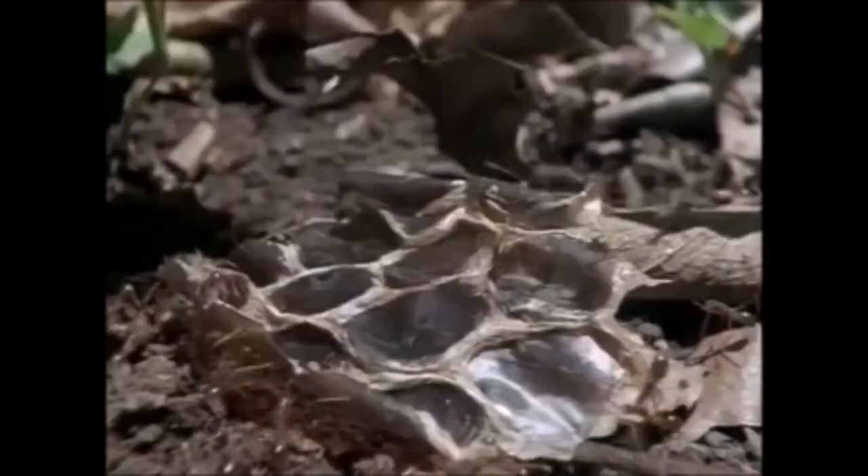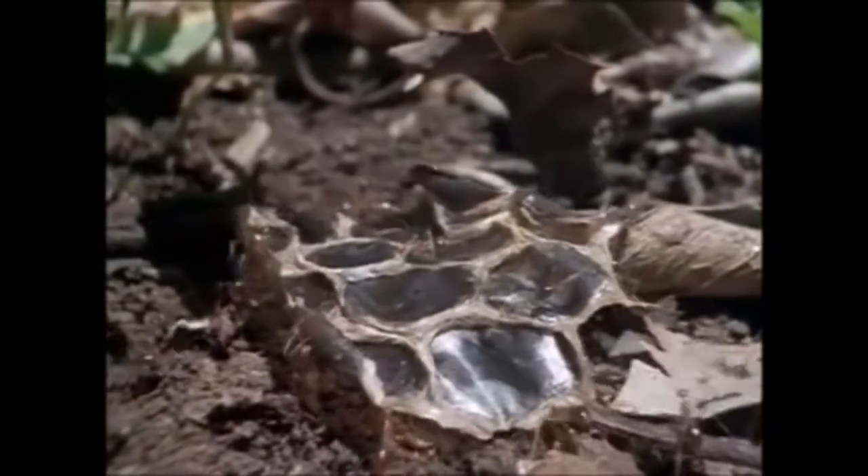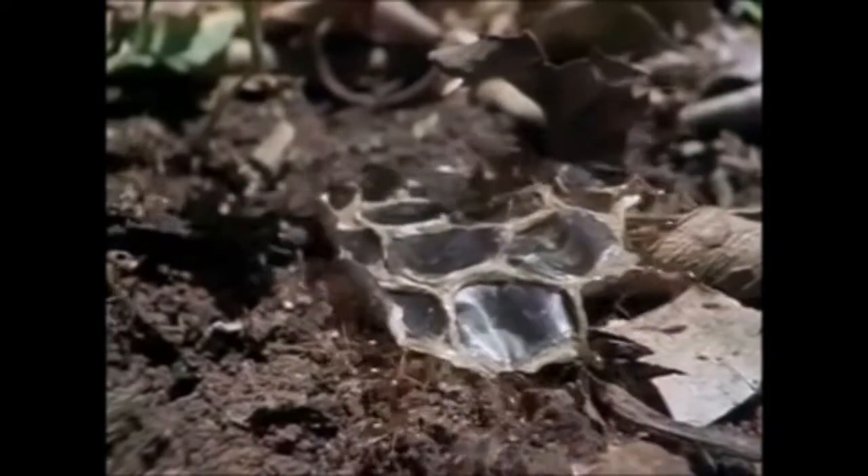This dead skin becomes food for small creatures such as ants.